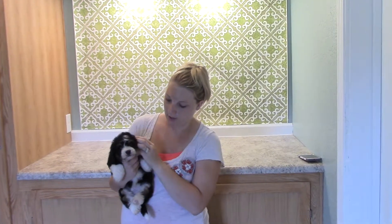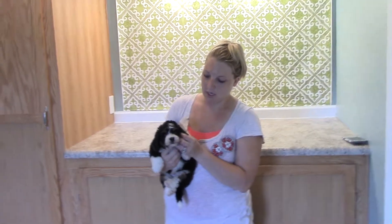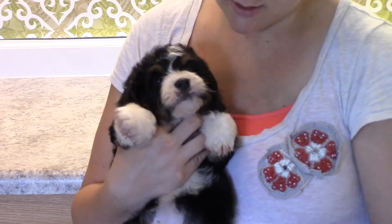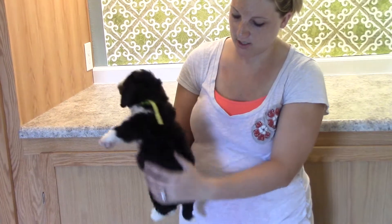She's got the brown on her face and around her chin and on her ears, and then a little bit down here on her paws — you'll notice she has some brown mixed in there. Her back is mostly black with white patches.